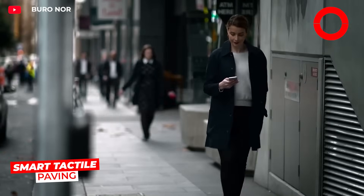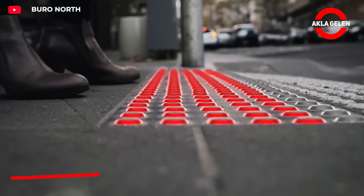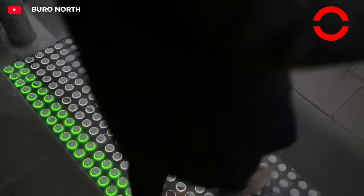This system is designed for those walking while looking at their phones. It uses integrated LED lights to warn of approaching danger, preventing accidents caused by carelessness.